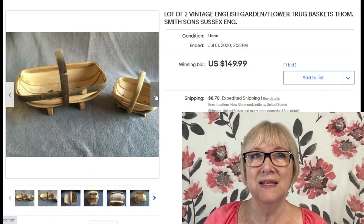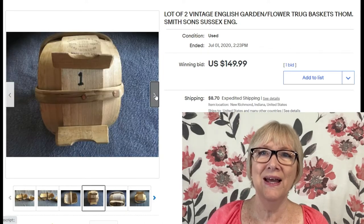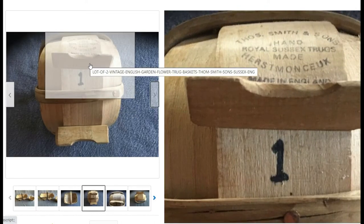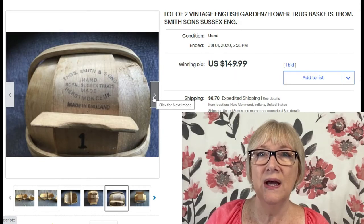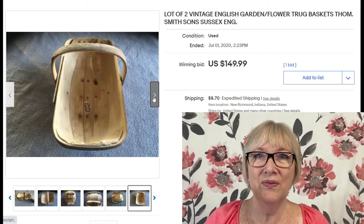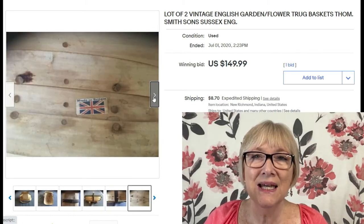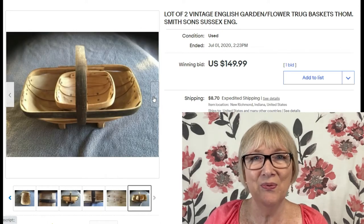Two more English garden flower trug baskets — a lot of two — also by Thomas Smith and Sons, Sussex, England, sold for $149.99 plus shipping. Sold out of New Richmond, Indiana — who knows if it was a souvenir or inherited. Be on the lookout for baskets with a maker's mark or stamp; that makes research so much easier.